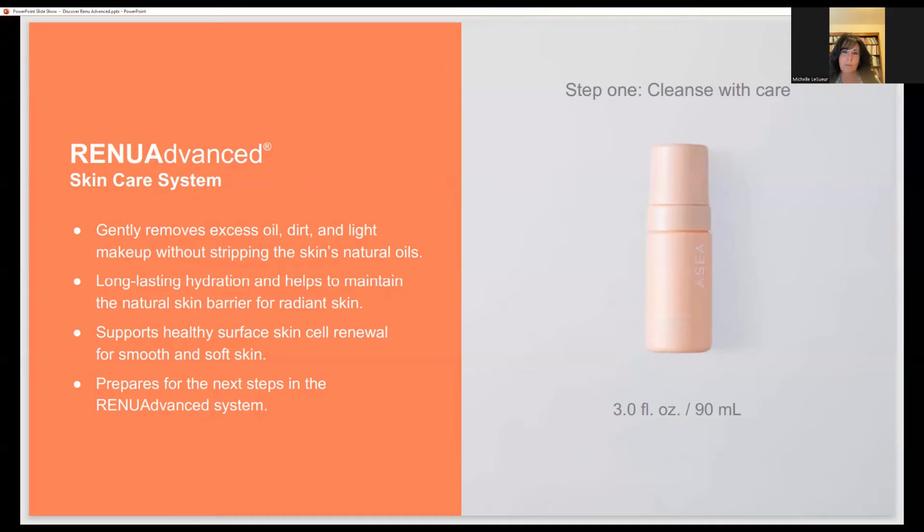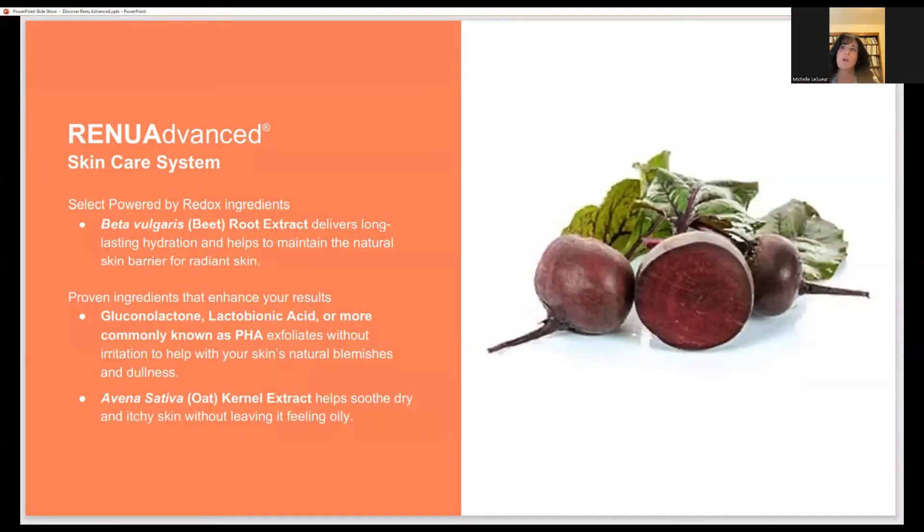The cleanser — this is a great cleanser. The key exciting ingredients are what they call PHA: gluconolactone. What's nice about it is it gives you exfoliation without any kind of irritation to your skin and helps get rid of dullness. Exfoliation is extremely important for your skin — sloughing off that dead skin keeps your pores from being clogged and makes your skin look fresh and bright. They've also added oak kernel extract, which helps with soothing skin. A lot of people have inflammation on their skin, and this helps to soothe and calm things down.